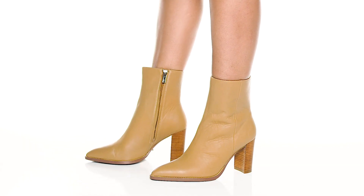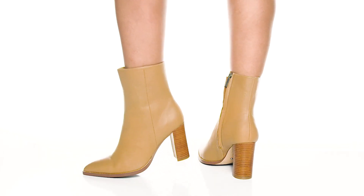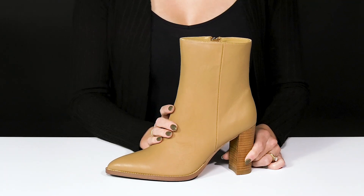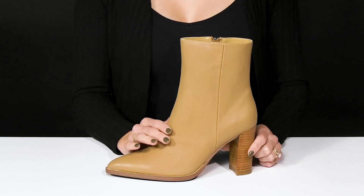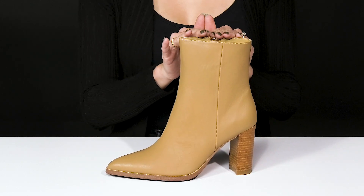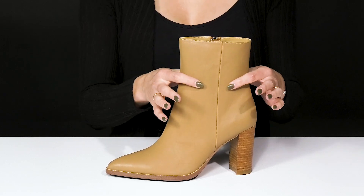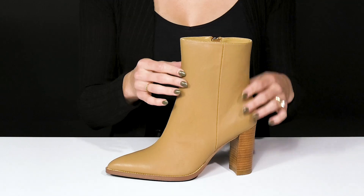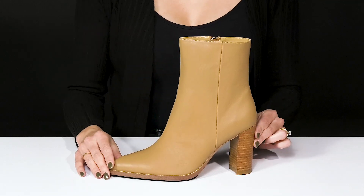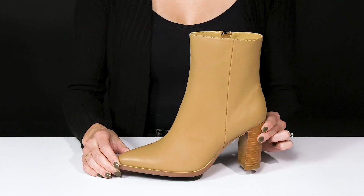Get a boost in confidence when you rock these gorgeous Samara boots from Tony Bianco. These are crafted with a really beautiful leather upper. I love the point-to-toe silhouette and this really high ankle length construction — it's actually going to cover the ankle, hitting you right at the perfect height. They offer a really cute silhouette; it's simple yet super contemporary and smooth.